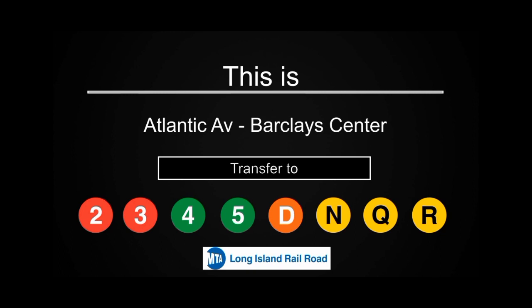Transfer is available to the 2, 3, 4, 5, D, N, Q and R trains. Connection is available to the Long Island Railroad.